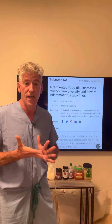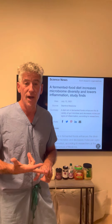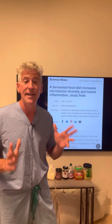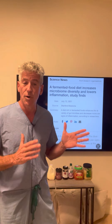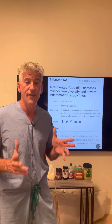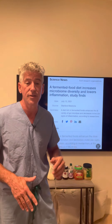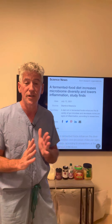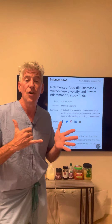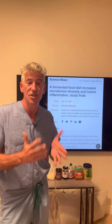IL-6 is associated with some bad conditions: obesity, diabetes, rheumatoid arthritis, inflammatory bowel disease, Crohn's. These are bad inflammatory conditions, and these markers are seen in them. What they found when they looked at diversity: the ones who ate the fermented foods had significant improvement in diversity — they increased diversity.